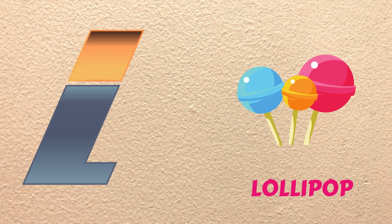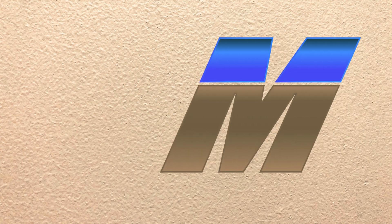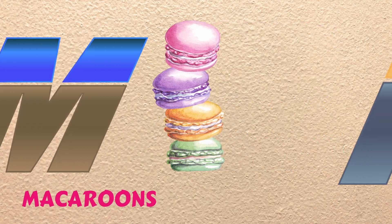L is for Lollipop, luh, luh, Lollipop. M is for Macaroons, ma, ma, Macaroons.